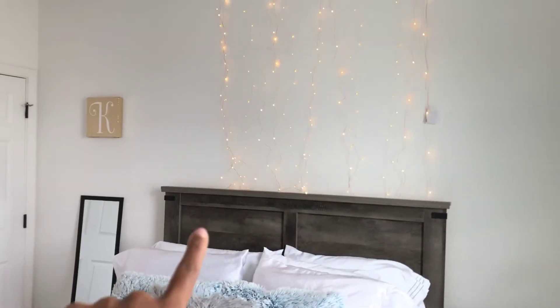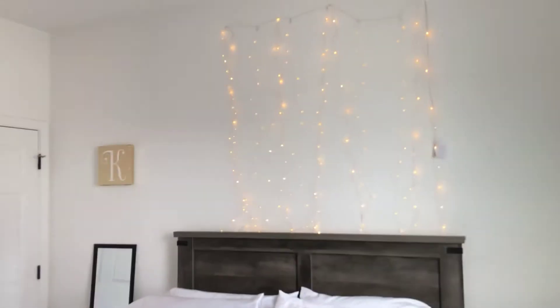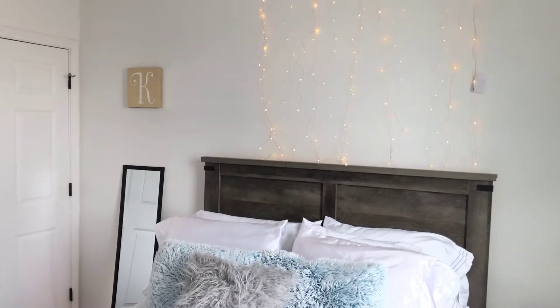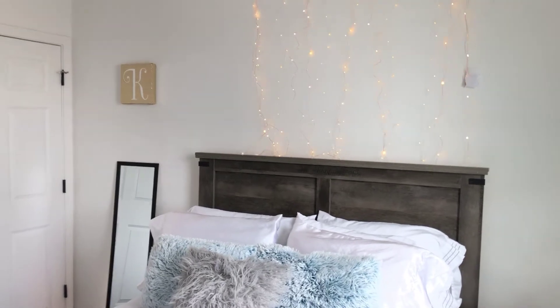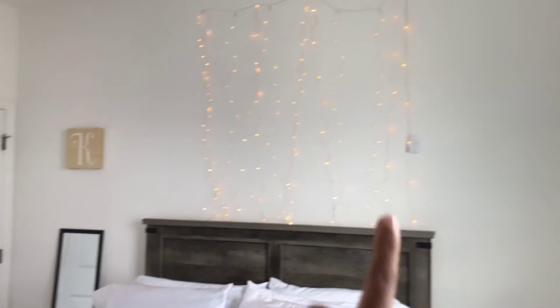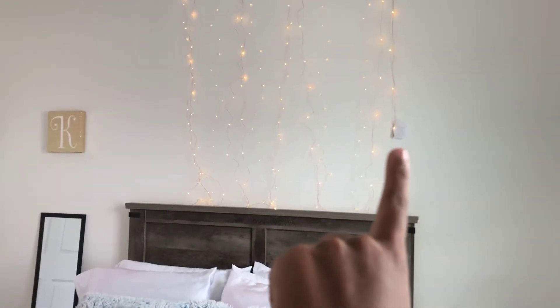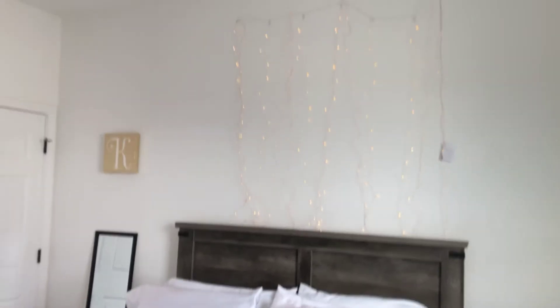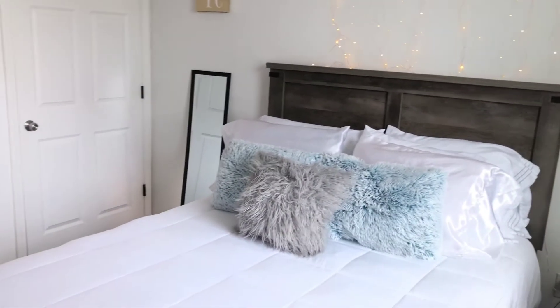Right above my bed, I have these lights — I call these my stars, because at nighttime when the lights are off, they just look like stars. I actually created a little pocket to hold the battery pack in, and I made that myself, so I'm really proud of that. It kind of blends in so you can't see too much of it.